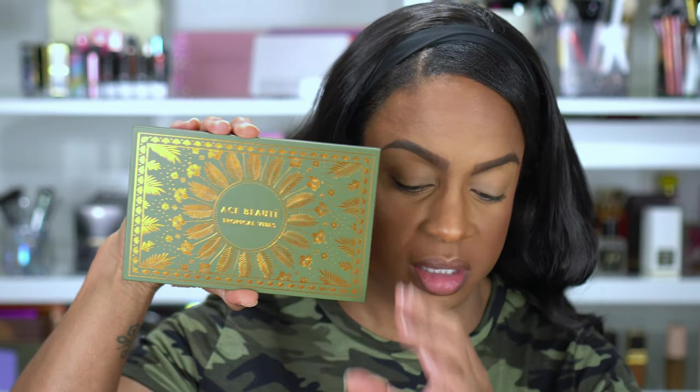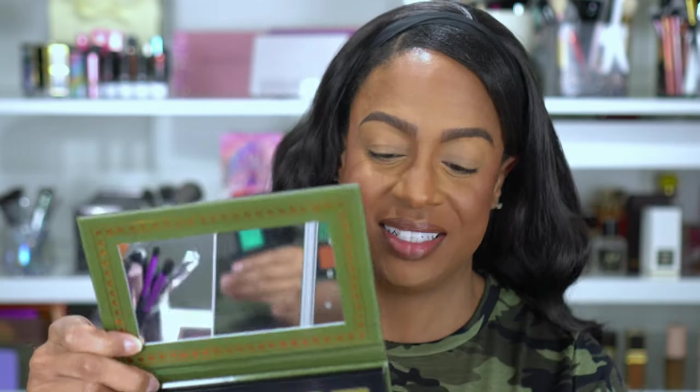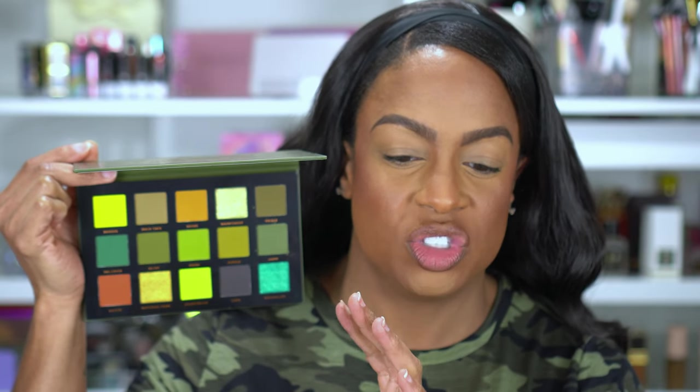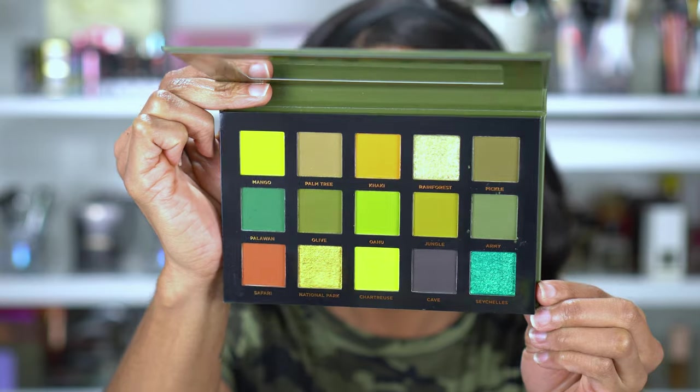This is what the packaging looks like — box looks the same. And then oh my god, I haven't even swatched this. This is what the inside looks like. These colors are so beautiful. I feel like if I was going to rank my green palettes, this would be number one just for the color story and the range of shades of green. That's a big statement already from somebody who has over a hundred eyeshadow palettes, but I just couldn't help it. I hope you guys can see the textures in these shades.